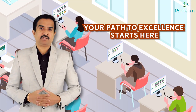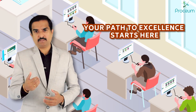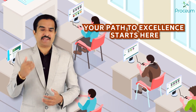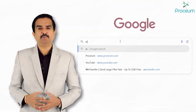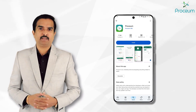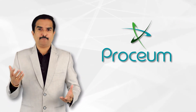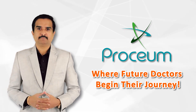Access world-class medical education content designed to support your journey to success. With Proceum, everything you need is just a click away. Visit www.proceum.com or download the Proceum app today and start exploring a new standard in medical education. Proceum — where future doctors begin their journey. Thank you so much.